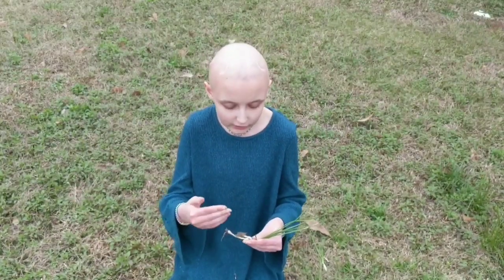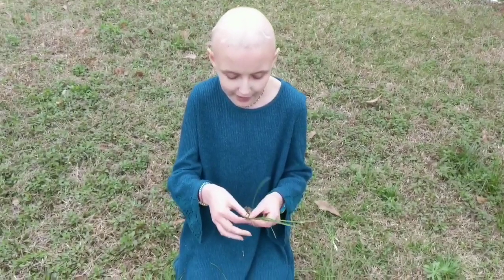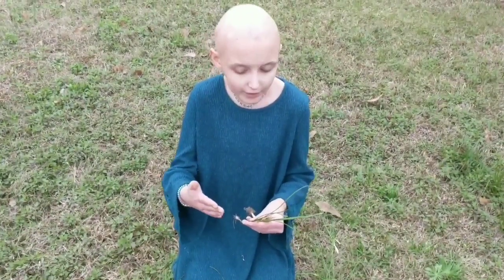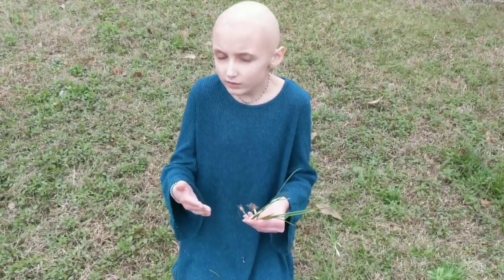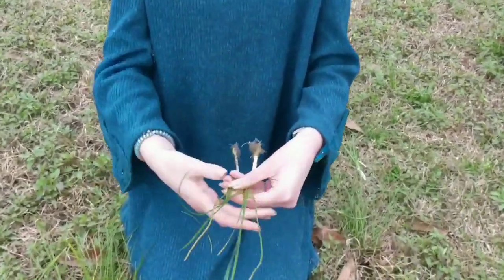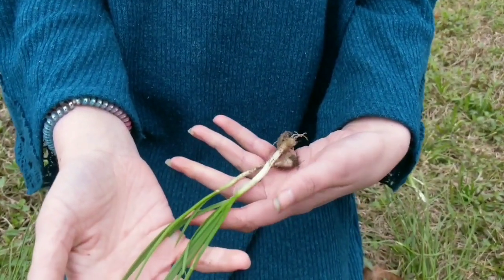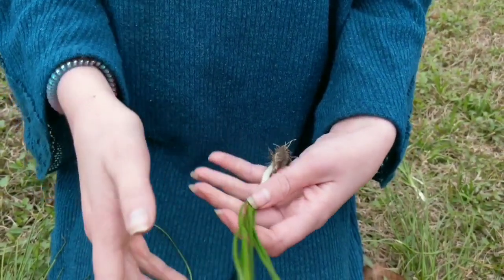It tastes strongly like onion or garlic. Usually it smells really strong too, but I like to go by the taste because it's a little hard to smell when it's so young — and especially this time of year, it's very hard to smell because everyone's sinuses are so messed up.